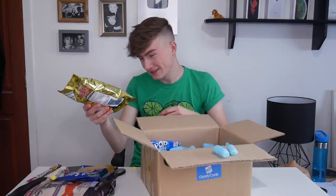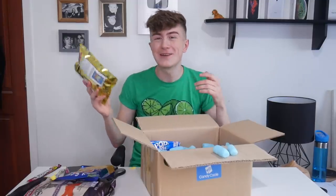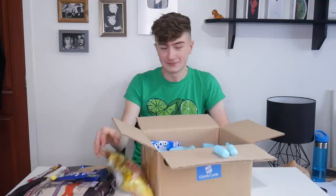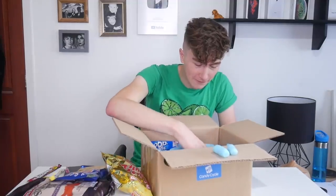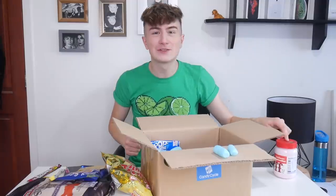Next we have birthday cake candy floss — has it got like sprinkles, hundreds and thousands or whatever you call them? I want to open it so badly but then I'm going to have to eat everything. Next we have Fluff. I love fluff. I'm so glad this is in the box. I'd subscribe just to get a box of fluff.